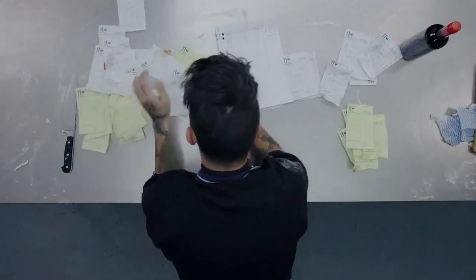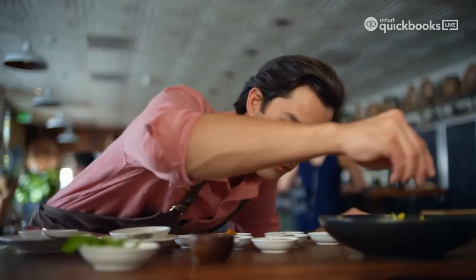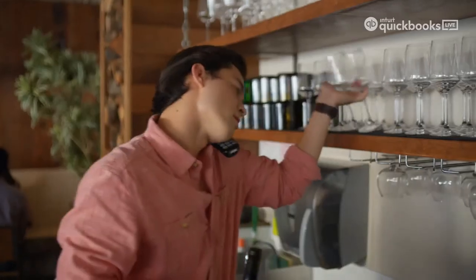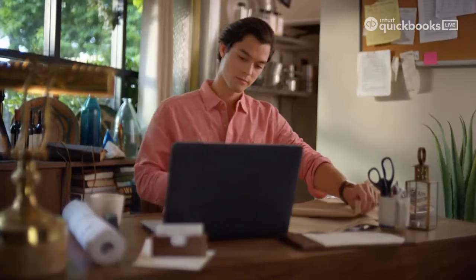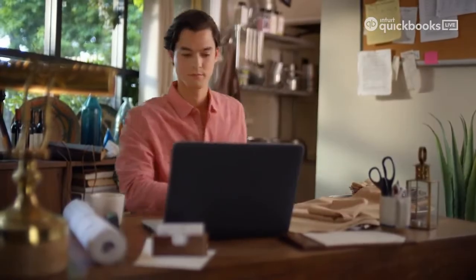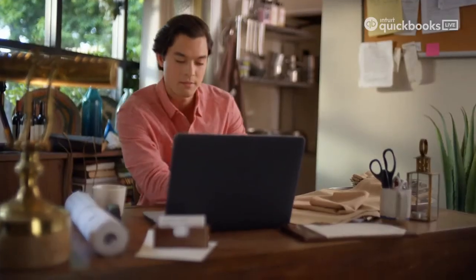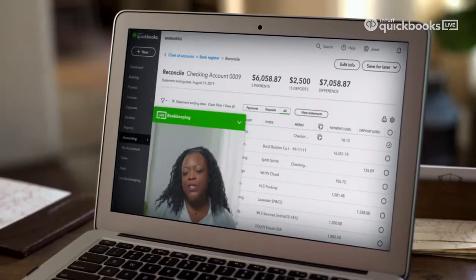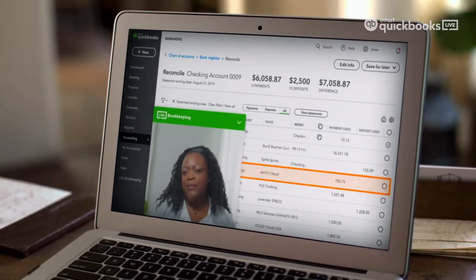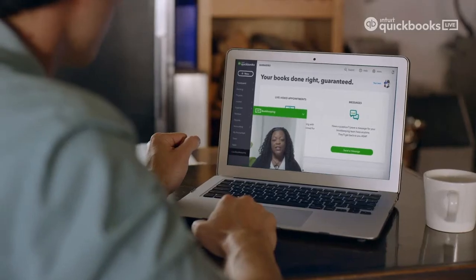At number three: QuickBooks Online. QuickBooks Online is cloud-based accounting software developed and marketed by Intuit. QuickBooks products are geared mainly towards small and medium-sized businesses. You can create a 30-day free trial and get started. QuickBooks has features such as invoicing, expenses, reports, access anytime on any device, easily track your cash flow, and build better business insights.